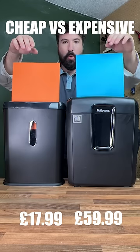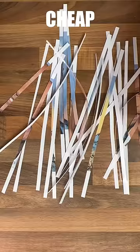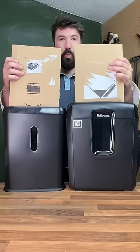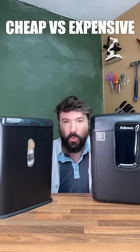Cheap vs. expensive paper shredders. Cheap starts off strong winning the speed test, but this does mean cheap only cuts into strips, whereas expensive actually shreds it, which obviously makes for better security. For the cardboard test, they both seem to perform quite well. But based on security, expensive wins.